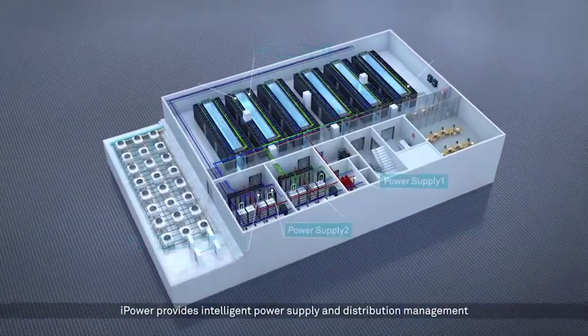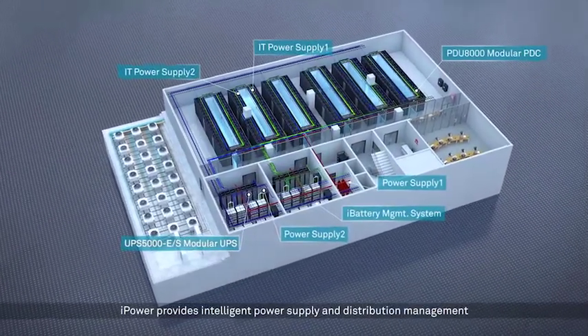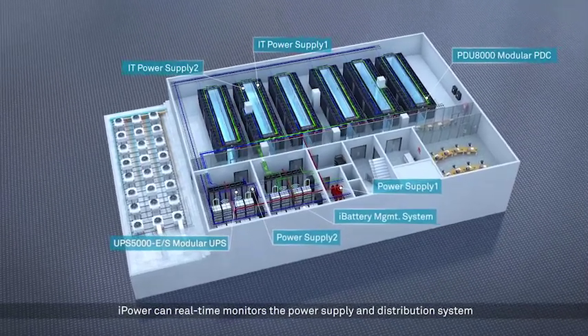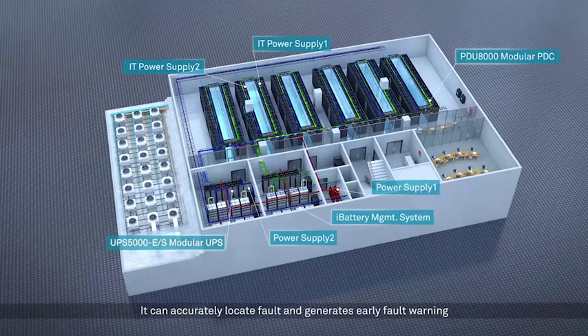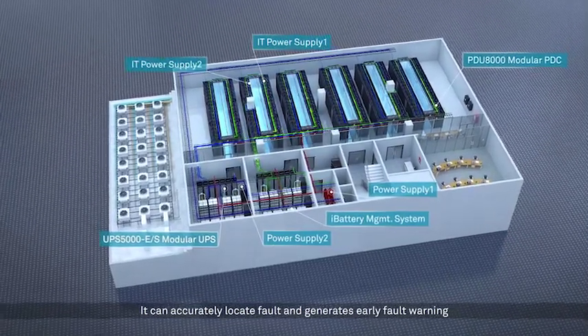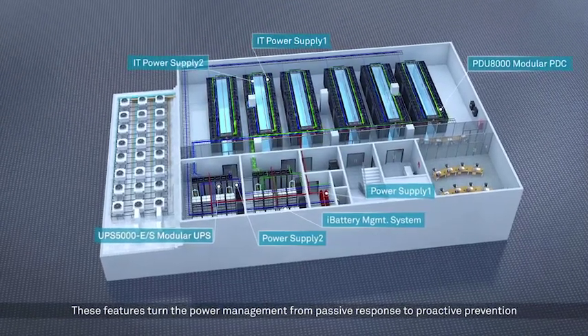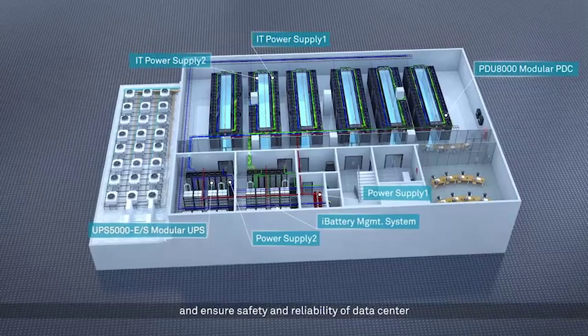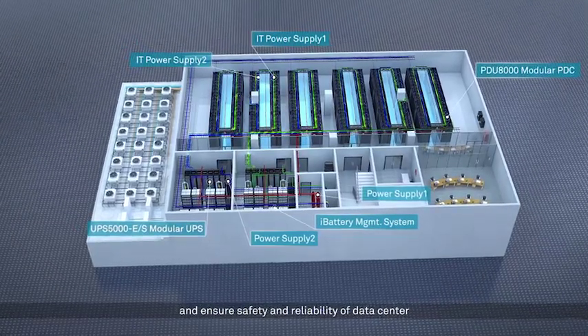iPower provides intelligent power supply and distribution management. It can real-time monitor the power supply and distribution system, accurately locate faults, and generate early fault warnings. These features turn power management from passive response to proactive prevention, ensuring safety and reliability of the data center.